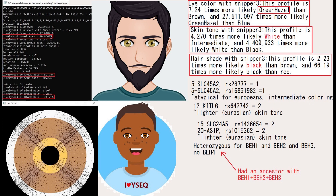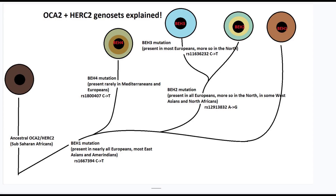Snipper 3 also predicted him to have hazel or green eyes. What's interesting is he was heterozygous for BH1, BH2, and BH3, which means he had an ancestor somewhere down the line who had BH3. I'm saying BH3 because BH3 implies he also had BH2 and BH1 — you cannot have BH3 without the other two. So he had an ancestor who had BH3.